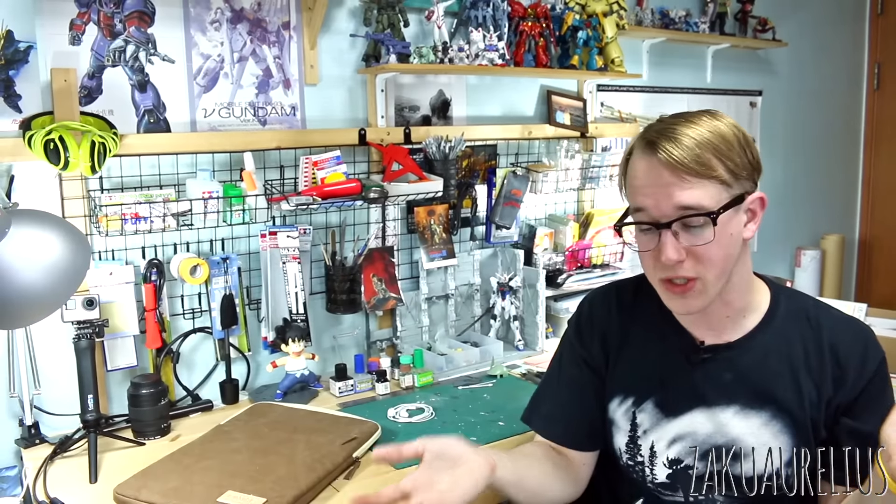This month we had the Tamashi Nations Expo going on, so we have a whole lot of figure stuff to talk about. A lot of this doesn't have solid details in terms of release date or price — this kind of happens every year where a lot of stuff is announced but not everything actually goes into production. So we'll just talk about what was shown at the Expo for now.